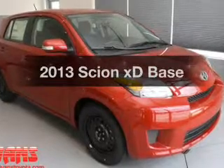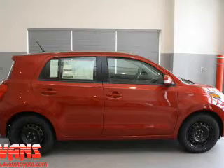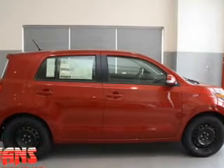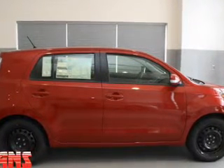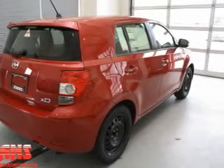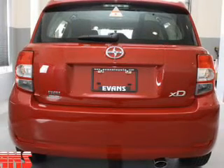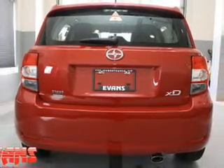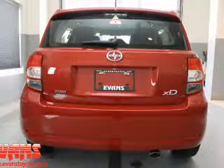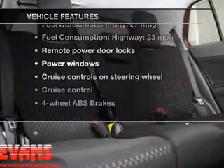Check out this 2013 Scion XD. This is the set of wheels you've been looking for, with an efficient four-cylinder engine. The powertrain includes front-wheel drive that responds smoothly to its automatic transmission. Savor your listening experience with the premium sound system. Brake safely with the anti-lock braking system. Memory settings are one of many features — let's enjoy the notable features included in this vehicle.